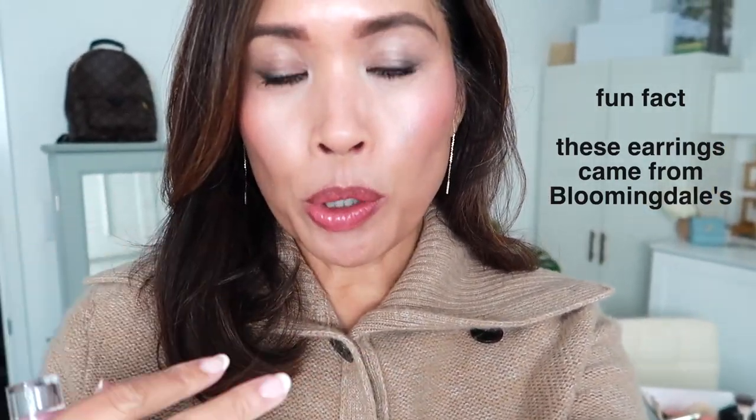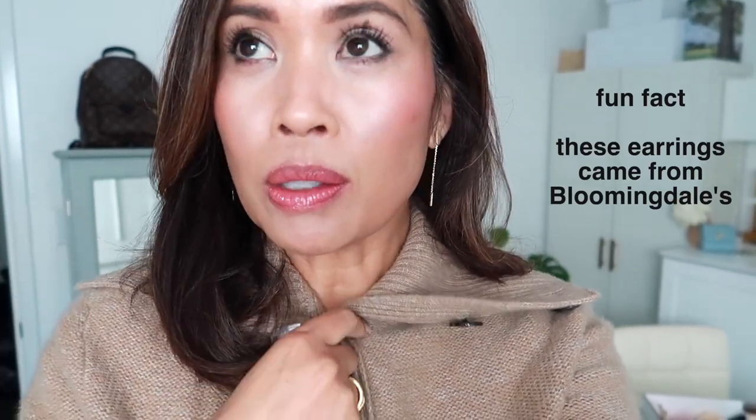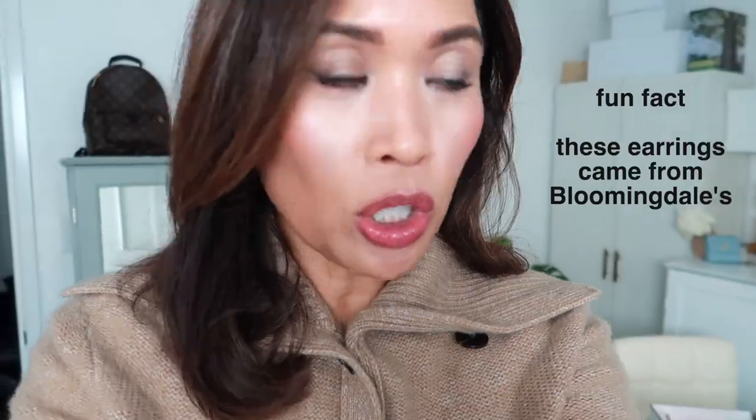I just filmed the Chantecaille video. That glow blur powder — the Lotus Perfect Blur Glow powder — I don't think the camera captures really how beautiful this powder is because in real life you can see the beautiful glow. It's a very soft glow, it's beautiful. I just changed the lip out, so I have on the Tower 28 Coconut now.